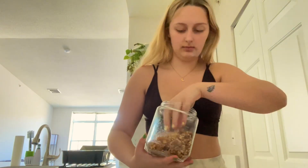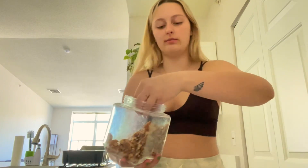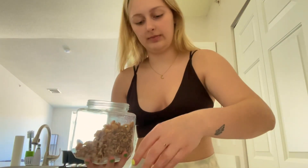So I'm gonna add the walnuts — they're like half chopped, half full pieces. Just kind of sprinkle that in there.